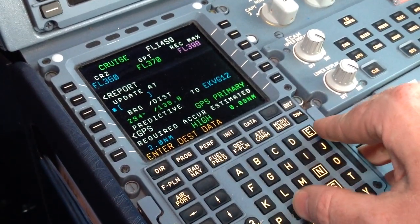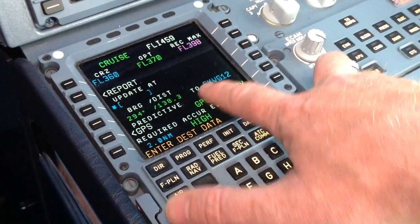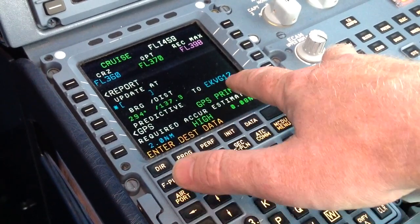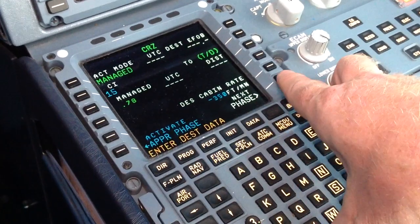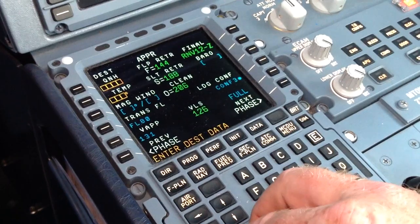Next thing: progress. We are going to make sure that the GPS primary accuracy is high. Into LACA 12, 137 miles to go. Under the performance page, we put in the weather data we just received.